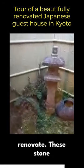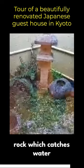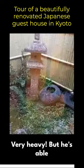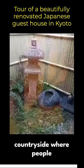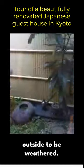These stone lanterns or the stone rock which catches water are beautiful features, very heavy, but he's able to find them in the countryside where people carve them and leave them outside to be weathered.